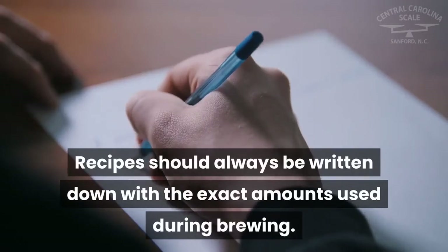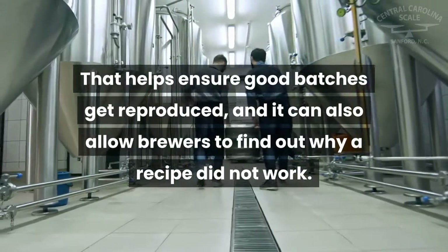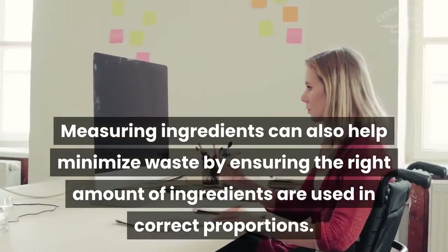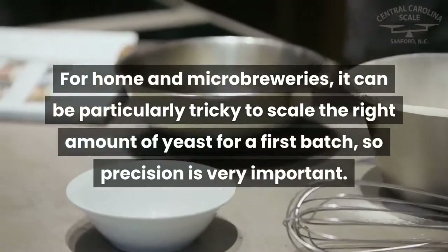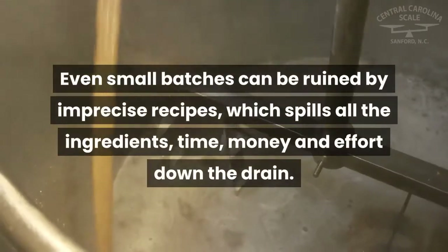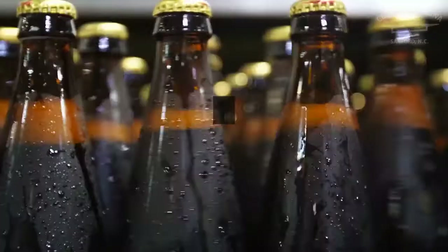Weight quantities also make recording easier. Recipes should always be written down with the exact amounts used during brewing — that helps ensure good batches get reproduced and can allow brewers to find out why a recipe did not work. Measuring ingredients can also help minimize waste by ensuring the right amount of ingredients are used in correct proportions. For home and microbreweries, it can be particularly tricky to scale the right amount of yeast for a first batch, so precision is very important. Even small batches can be ruined by imprecise recipes, which wastes all the ingredients, time, money, and effort.